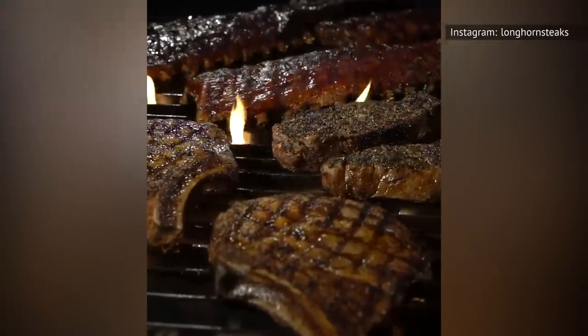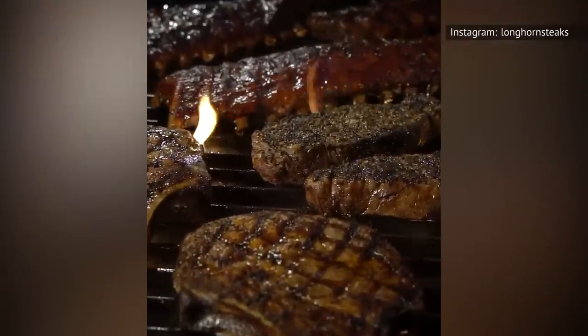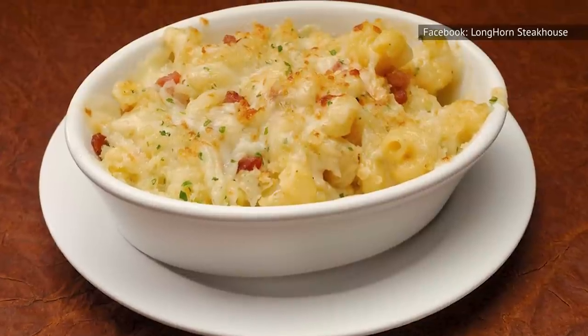Although Longhorn Steakhouse is known for steaks, that doesn't mean its sides don't deserve attention too. One of the chain's most notable sides, other than the baked potatoes, salads, and soups, is the Steakhouse mac and cheese.